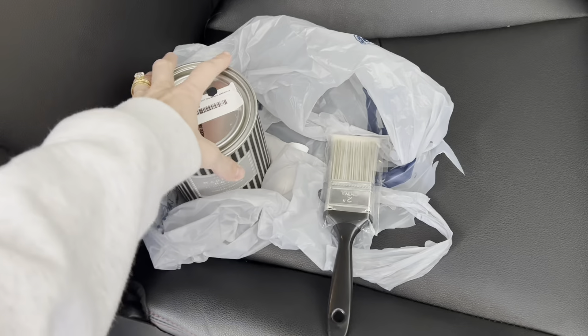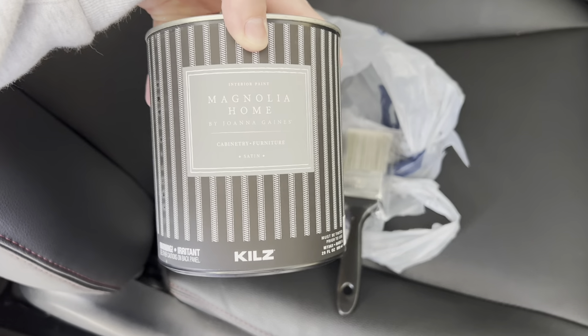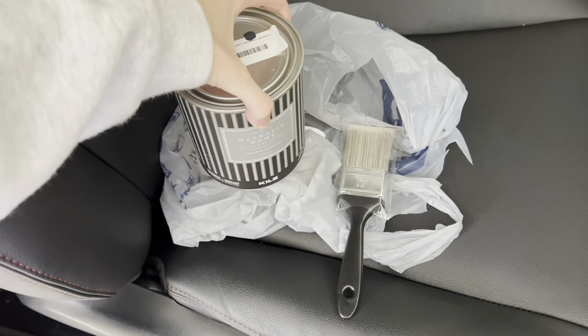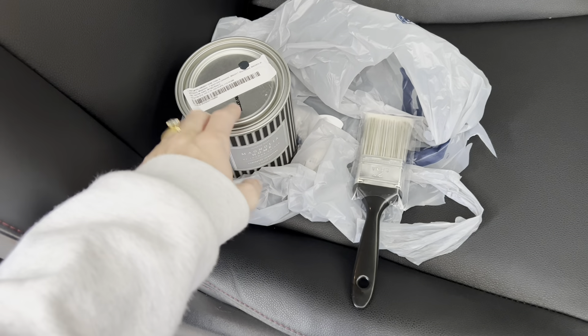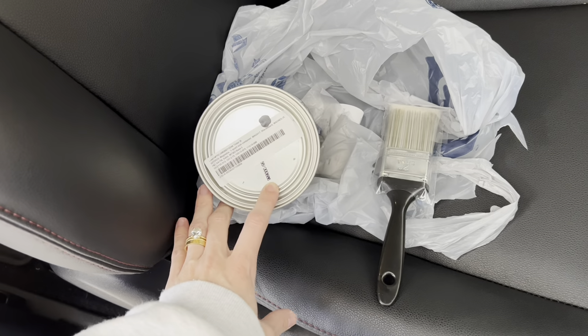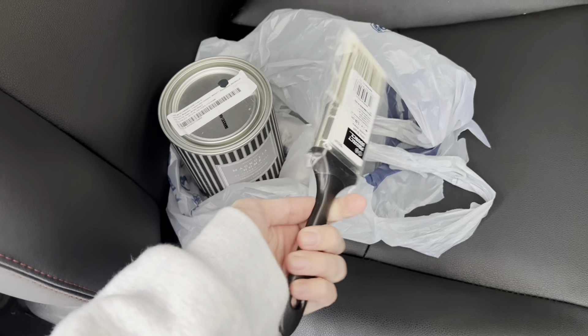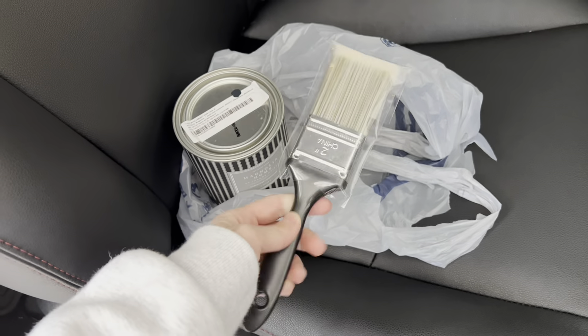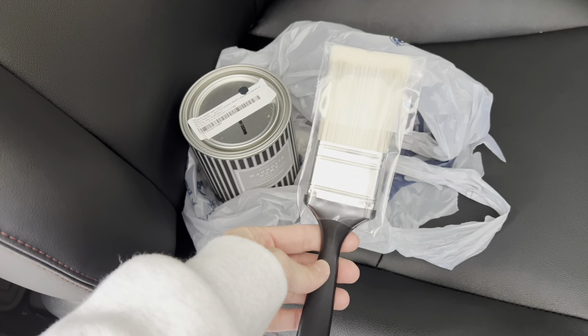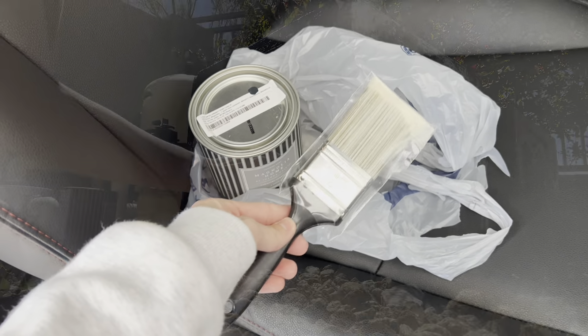I just got this Magnolia paint, satin finish, and this is the color Blackboard. I've used this before at our old house in Michigan and I love it. It's really like a matte, really dark black. And then I just got this cheap two-dollar paintbrush so that I can throw it away when I'm done.